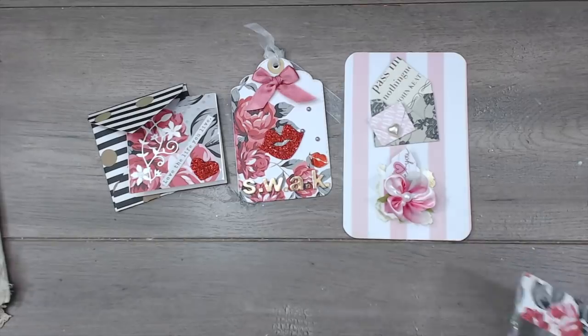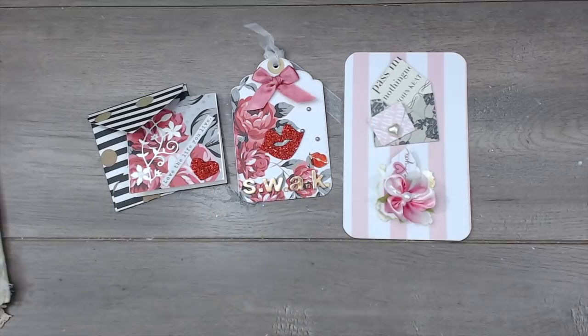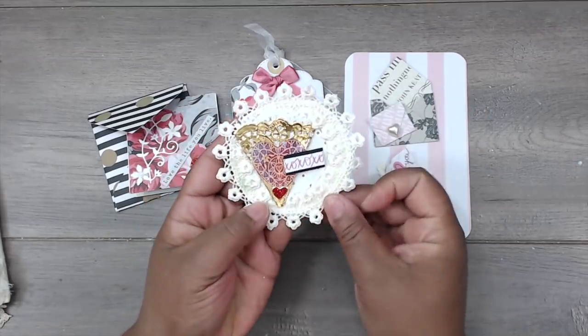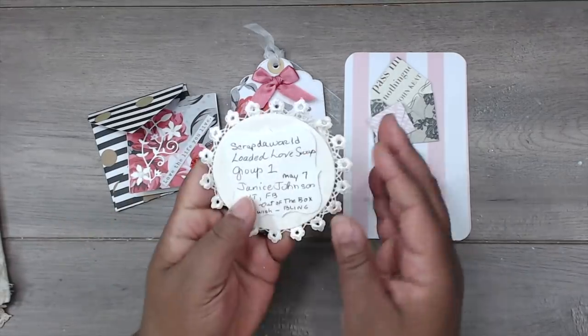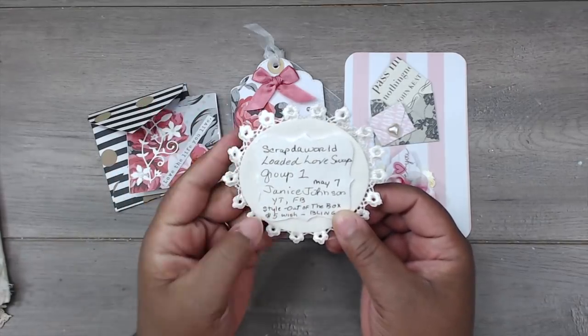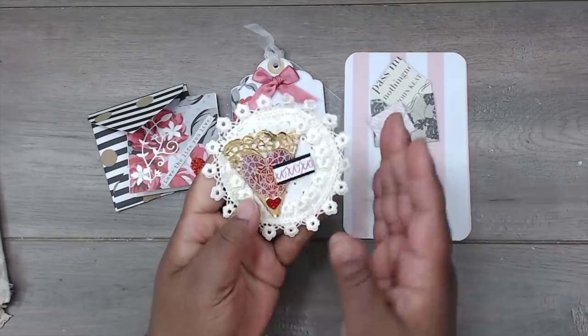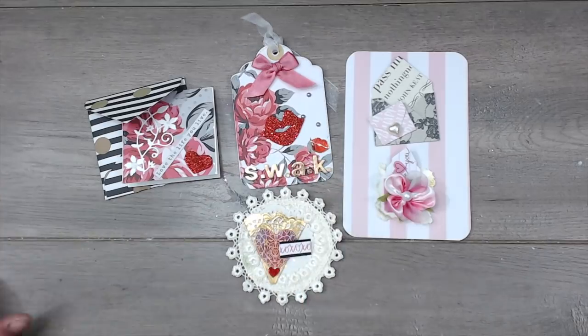Here's her coin — it's in a clear bag. It is so cute! She has the three-inch circle with lace going all around it, 'XOXO' in the middle with a little doily and heart at the center. On the back, her name is Janice — on YouTube and Facebook, her style is 'out of the box,' her five dollar wish is bling, and her birthday is May 7th. I love doing ATC coins because it gives people a chance to know a little about the person.